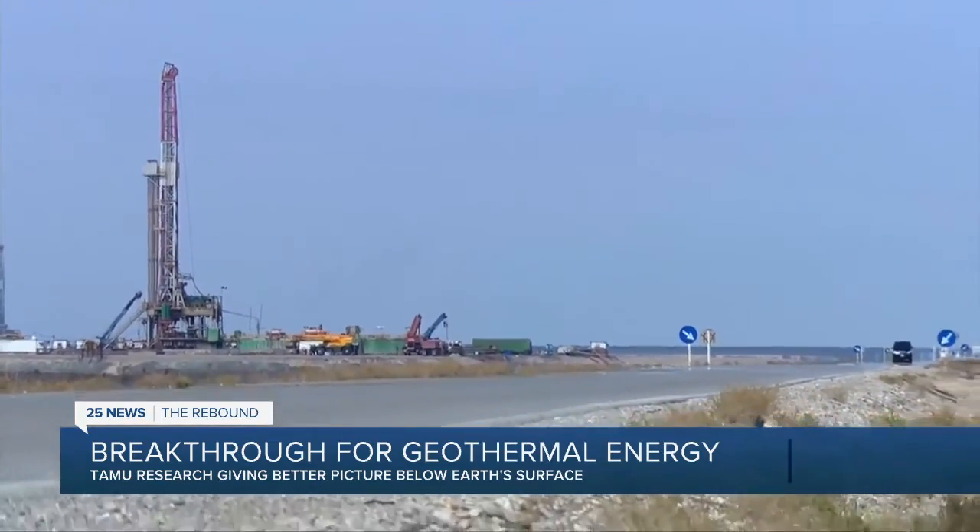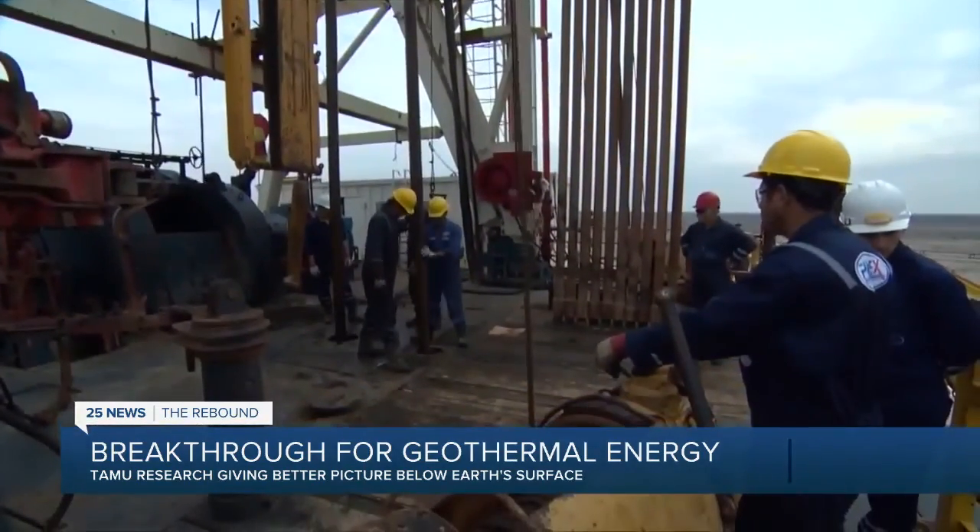And for both hydrocarbons and geothermal energy, we need to understand the fractures that are created 10,000 feet below our feet. The research team is using unsupervised machine learning to understand the many fractured noises.